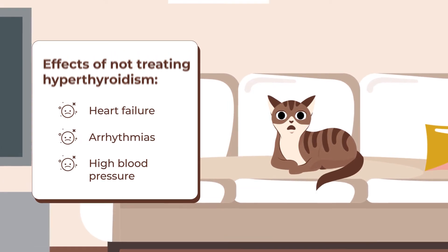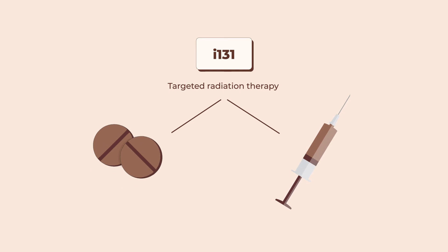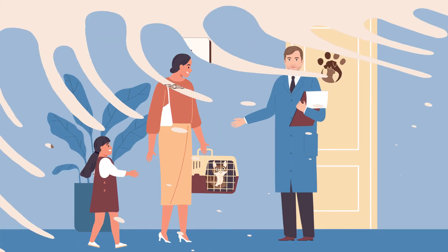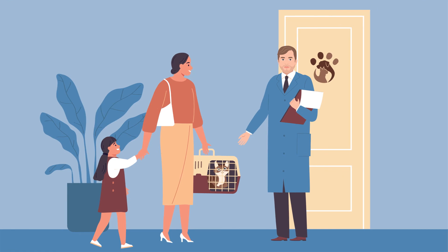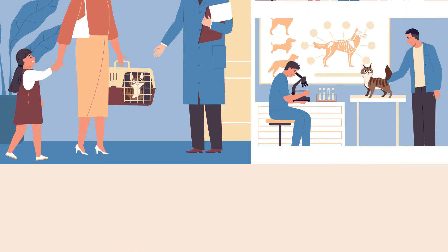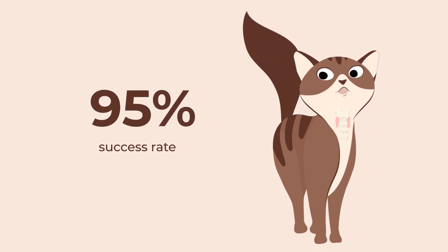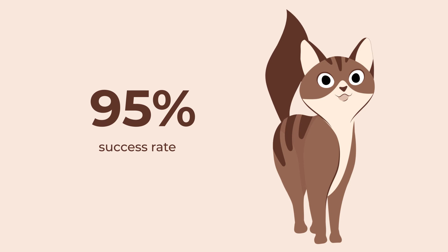The definitive non-invasive cure to consider is iodine-131 treatment, which is a type of targeted radiation therapy delivered by pill or injection. This treatment requires your cat to remain at the vet for a short period of time for treatment and observation. The treatment is safe and effective with a 95% success rate, and once completed, your cat will effectively be cured.